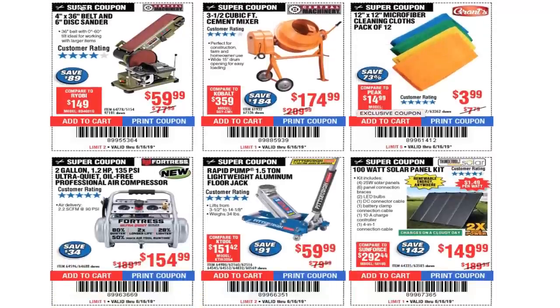500-capacity steel cargo carrier $38.99 — great if you need a cargo carrier for under $40. 4-by-36 belt / 6-inch disc sander $59.99. Latex gloves — sometimes they have a pack of 4 and you can get a coupon for them free.